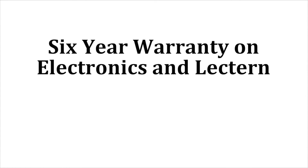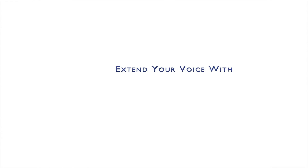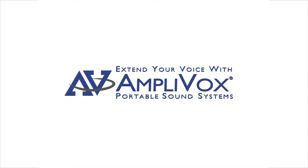AmpliVox provides a six-year warranty on the electronics and the lectern. Extend your voice and project your image with AmpliVox.